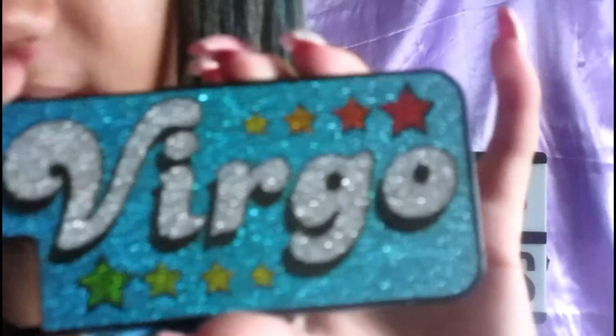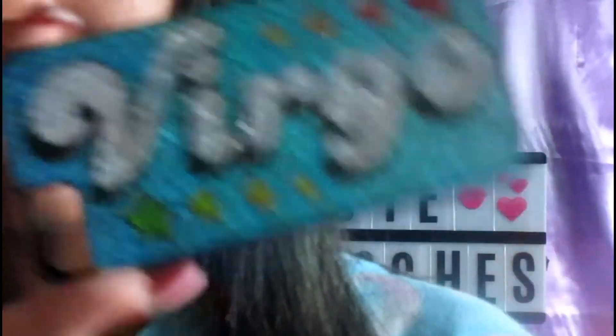Then I have this case which is from Fallos — however you guys want to pronounce it — it just says Virgo because that's my zodiac sign, I am a Virgo. And it's like soft and bendy but it's kind of hard, but it's really easy to get on and off your phone.